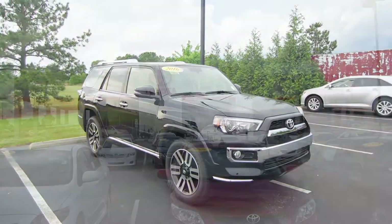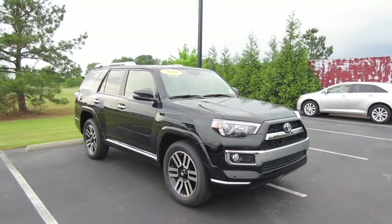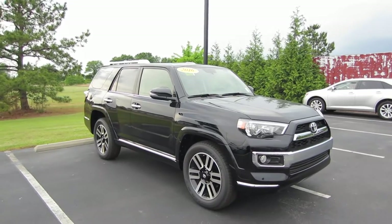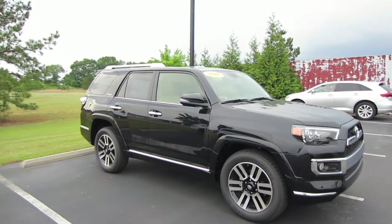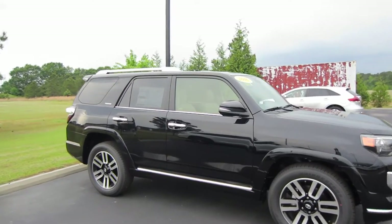Hey guys, this is Garrison over at Massey Toyota. Here in front of me we have a 2016 Toyota 4Runner Limited. This particular model is in midnight black metallic, and you do have the hickory leather interior.